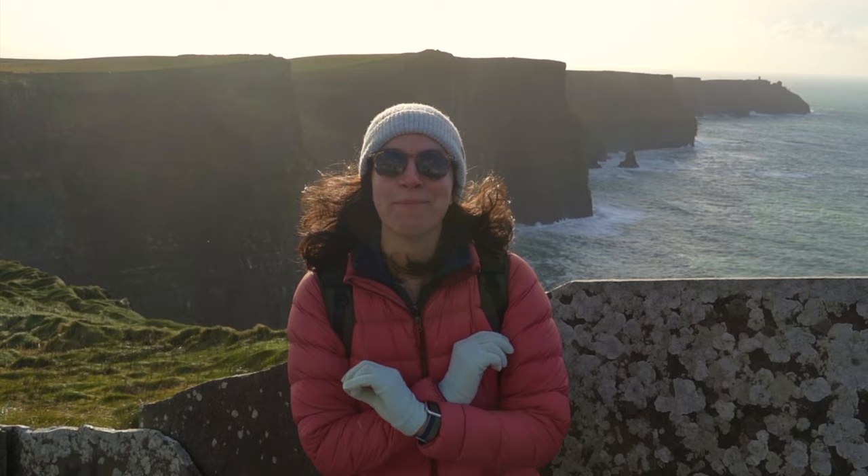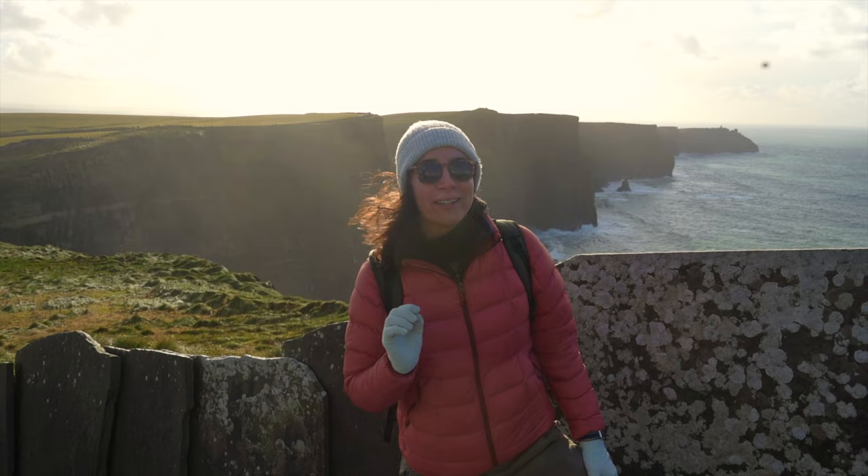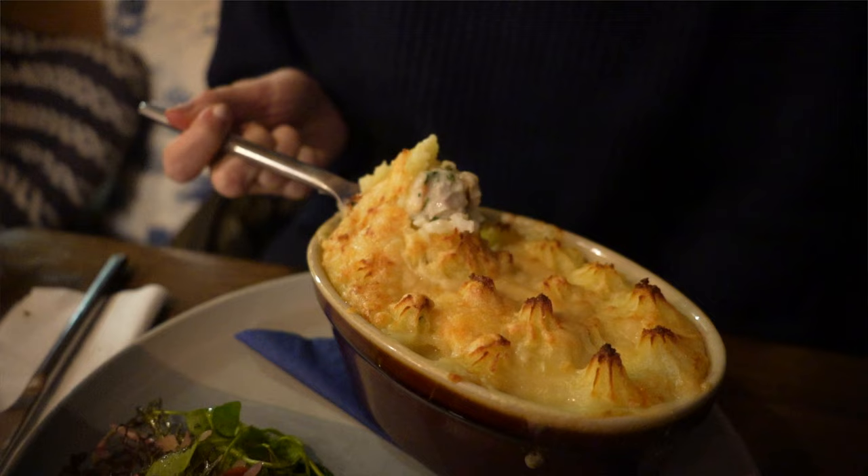We're starting our Ireland trip in Galway and making our way back to Dublin. So stick around because in this video we're going to be exploring Galway, visiting the Cliffs of Moher, listening to some live music at the pub, eating some good seafood, and whatever else comes our way. Let's go explore Ireland and we're going to be starting with some breakfast.